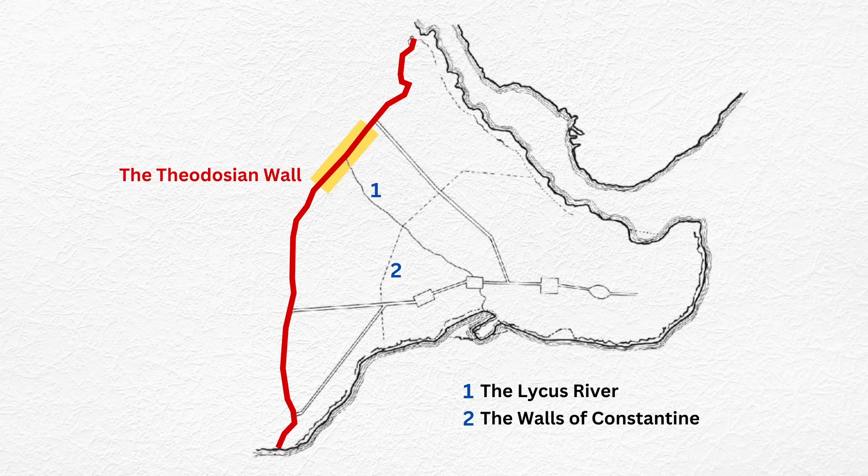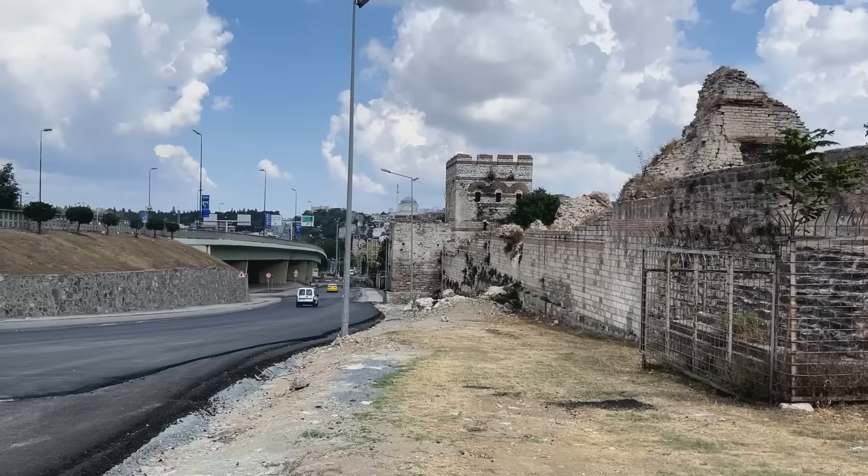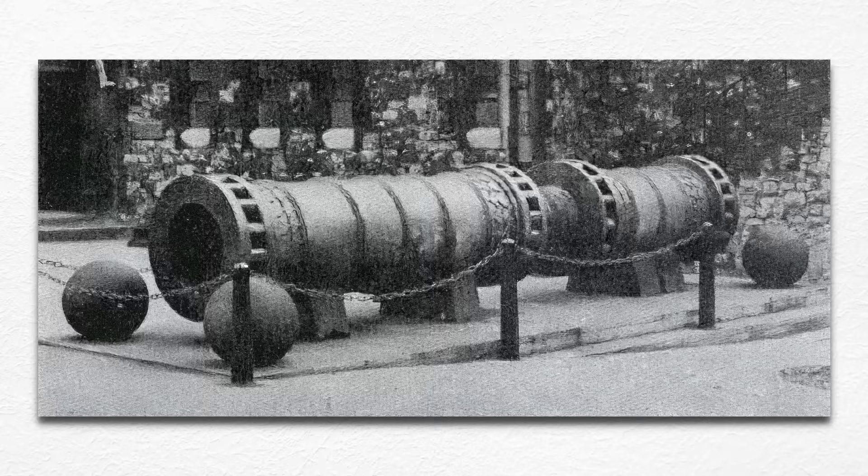Mehmed focused his attack on the Mesotechion, the section of the Theodosian walls in the valley of the Lycus River. This is the Mesotechion — the weakest point in the Theodosian walls. The busy road at the bottom of the hill more or less follows the course of the Lycus River. The Lycus was never a major stream, but its valley was deep, and this allowed any attacker with guns to fire straight down on the walls at this point.